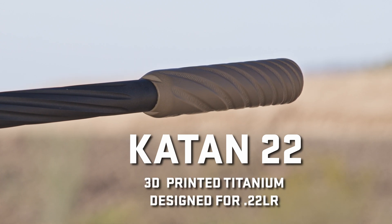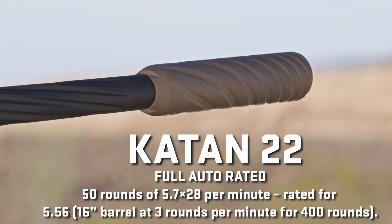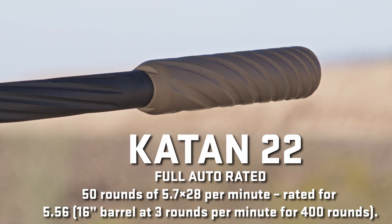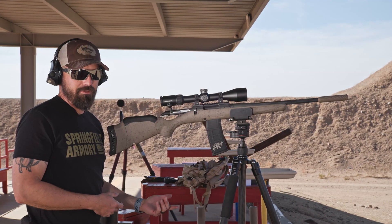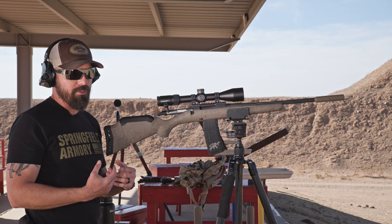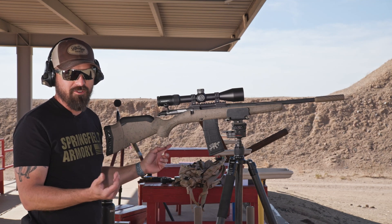Quick disclaimer — I believe on their website they say you can shoot 5.56 maybe like three per minute, but not high rate of fire, not doing what we're going to try to do. I don't know if it's going to break the silencer. If it does, we'll keep track of how many rounds it takes to break it. Ideally, if it does break, it should be sacrificial and parts should go downrange and not hurt us, but I guess we'll find out for the sake of science.